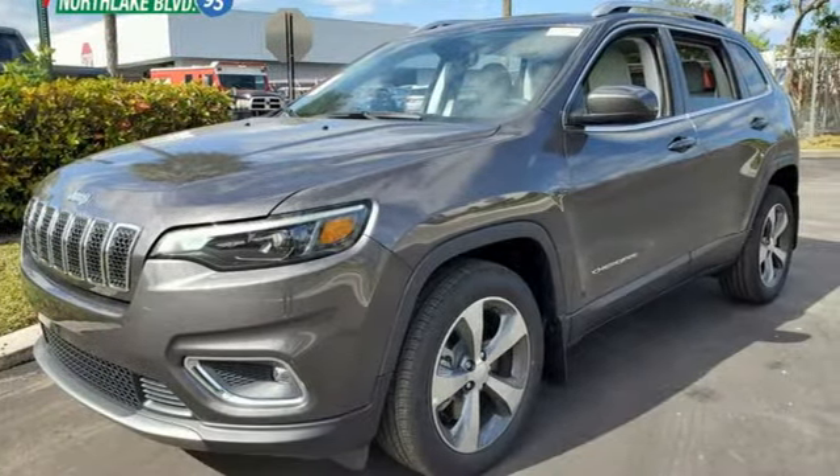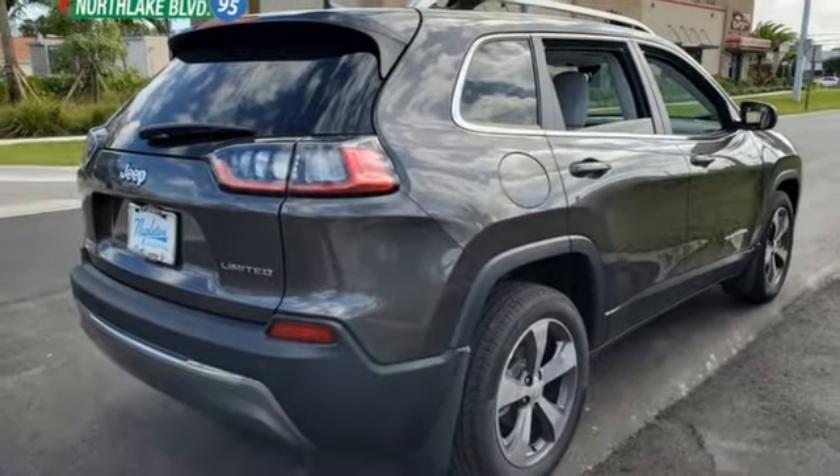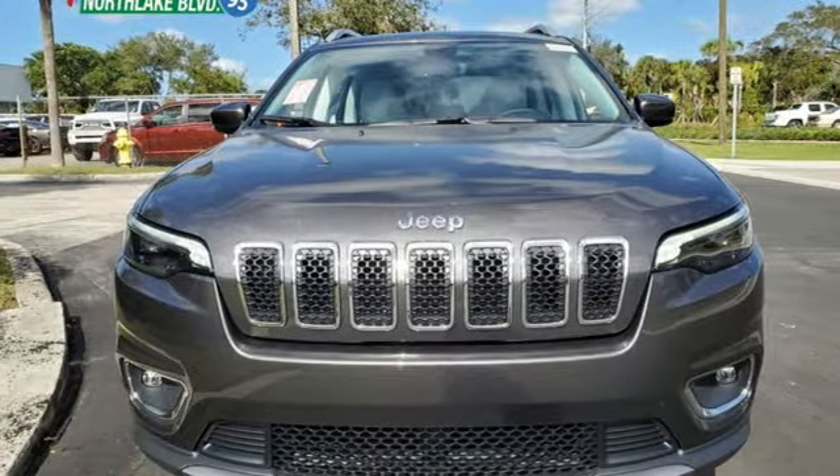Power heated mirrors, external memory control, active grille shutters, doors and push button start proximity key, and an i4 engine. Hurry in today and see it for yourself.